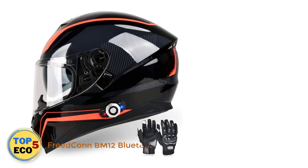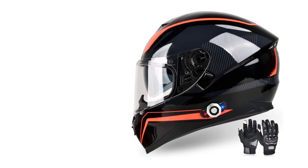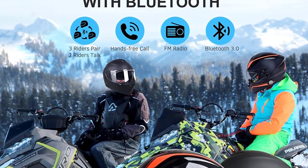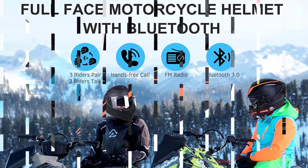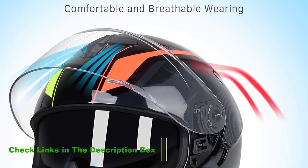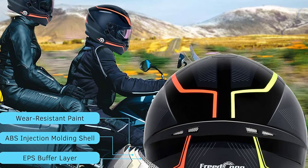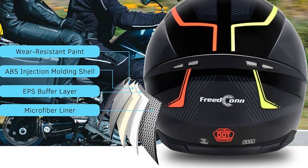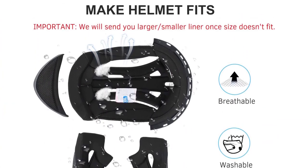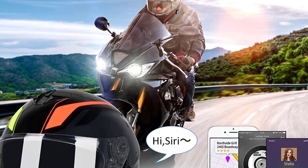Number 4: Frecon BM12 Bluetooth Helmet. Full-face helmets provide extra protection but can be uncomfortable in warm weather. For the money, the Frecon BM12 impresses with good airflow through air vents on the front, top, and rear, plus a breathable microfiber liner that is easily removable and washable. Like the other Frecon model, you can connect up to three helmets simultaneously with two people able to talk at once, at up to 500 meters range. Standby time is an impressive 300 hours — the best we've come across in a Bluetooth helmet.